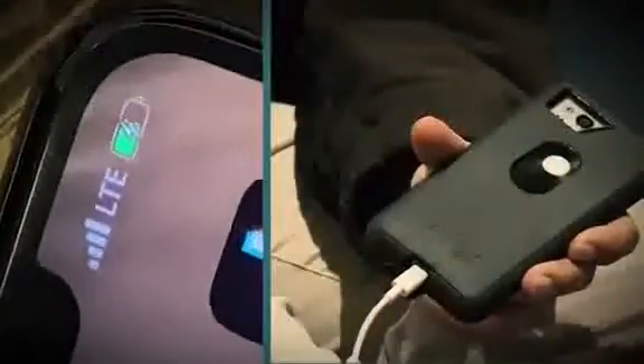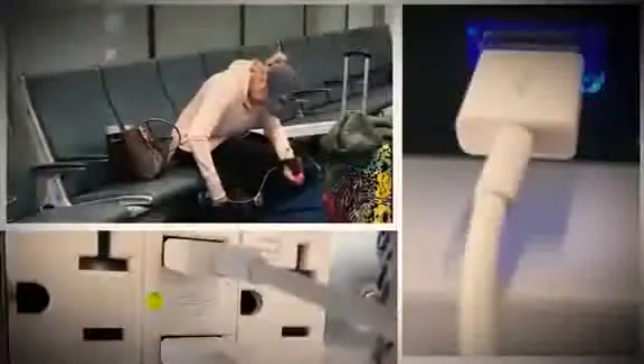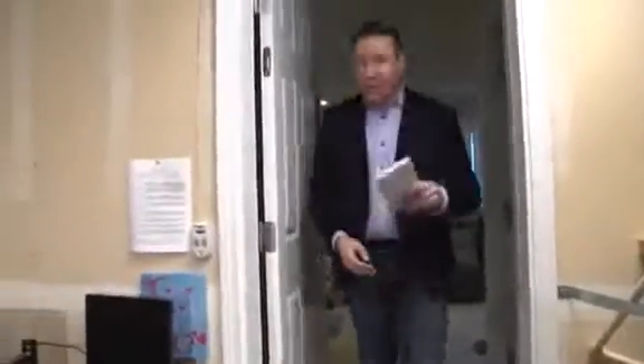It's called juice jacking. Your phone battery is dying, you need a charge, so you find a public charging station to juice up. Everything looks normal — phone is charging, all good. What you don't see? Secret malware giving hackers full access to your phone. And you'd never know. How easy is it for the hackers? We're about to show you.